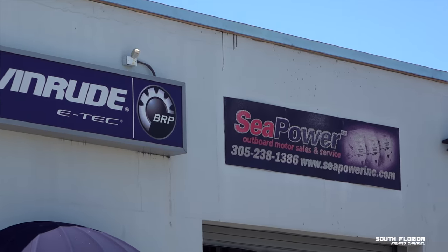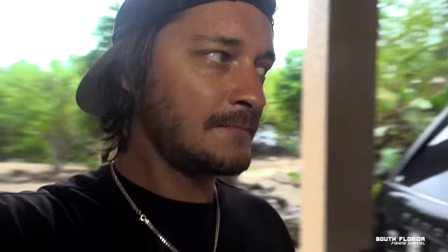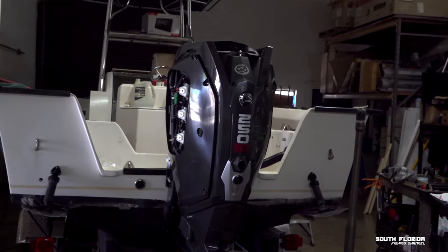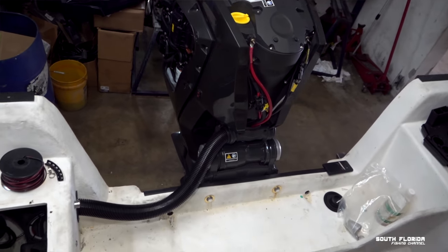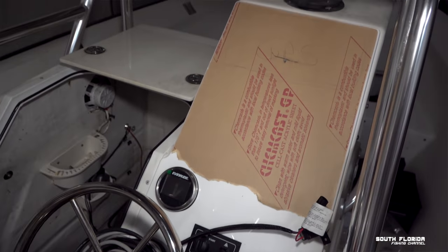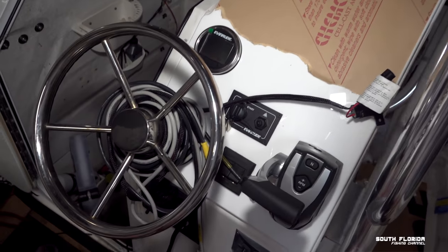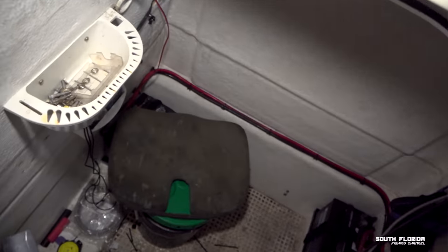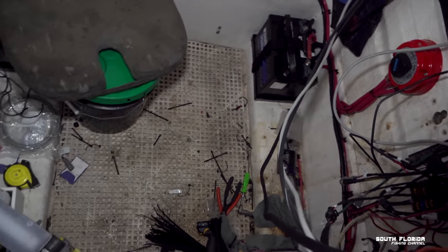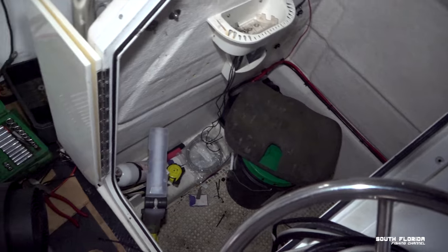I got a small little update for you guys right here right now. So last week I was up at Sea Power — I love the guys at Sea Power. I saw my new engine, it's already on the boat. That engine is looking real sexy. Still needs the panels; the electronics are getting completely redone. They're looking so much better. I got some Simrad units going on the boat, new speakers.